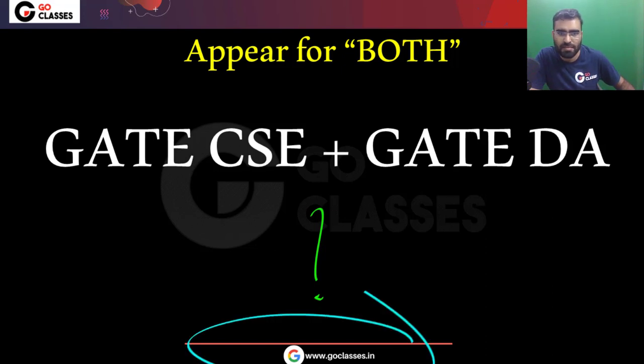Hi all. Welcome to Go Classes. Should you appear for both GATE Computer Science and GATE DA? This is what I want to discuss in this session.